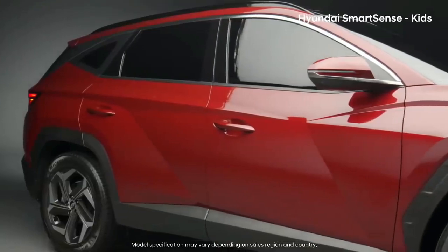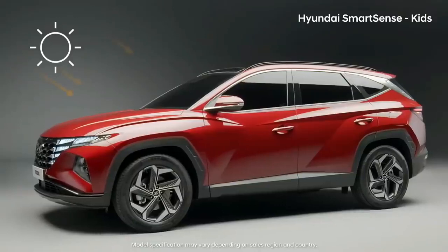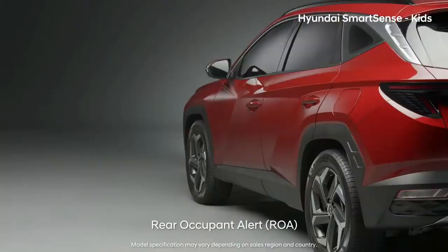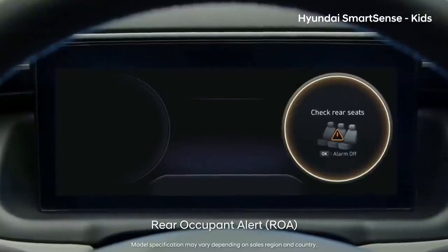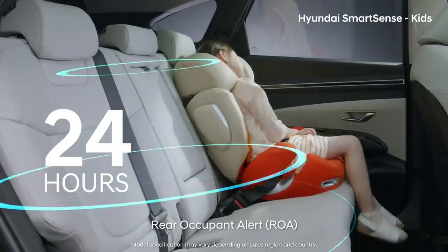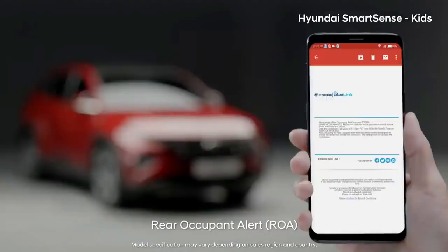The all-new Tucson is especially safe for kids. Leaving a child alone in the back seat can be dangerous even in a short period of time. The all-new Tucson urges the driver to check the back seat with a cluster pop-up message and alarm when the driver opens the door. Also, if movement is detected using the ultrasonic sensor once the door is locked, the horn is honked, emergency lights are turned on, and a text message is sent to inform that there is someone in the back seat.